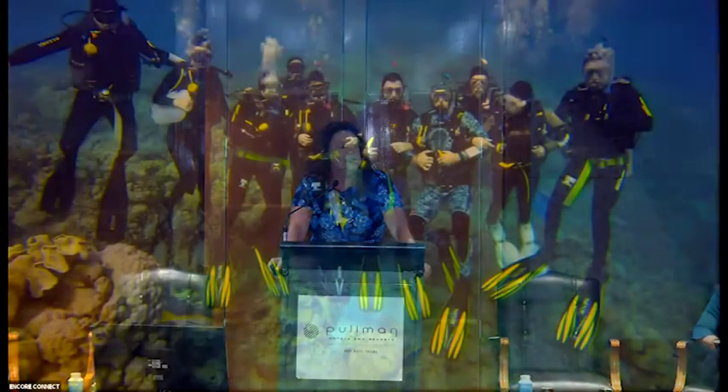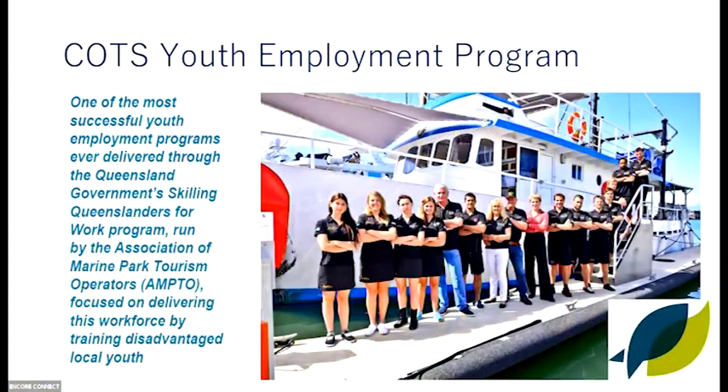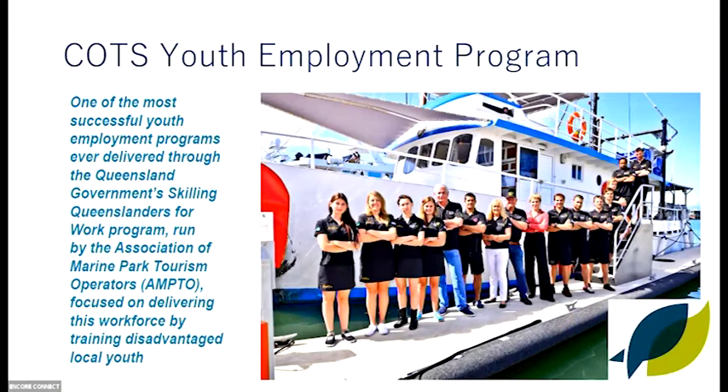This is just a happy snap to show people having a good time — it's not all fun and games out there. Sounds great when you first sign up to the image of going out and controlling COTS on the reef. Wait until the weather turns bad. Additionally, historically there was a major youth employment program run by AMPTO through the COTS boats, and those sorts of processes continue today with a strong emphasis on building traditional owner capacity in the region.